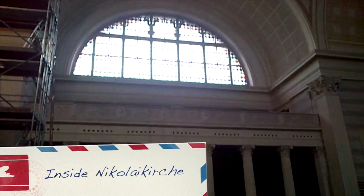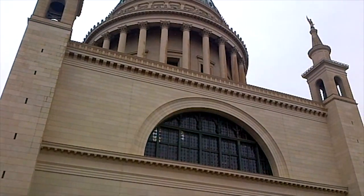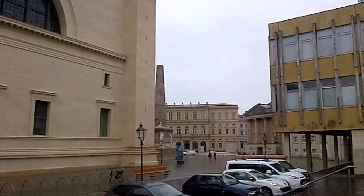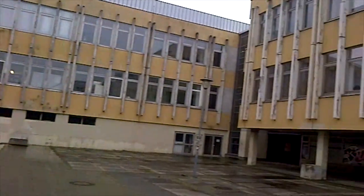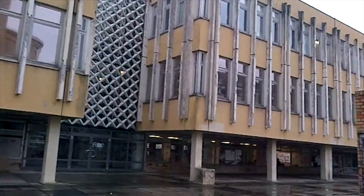The Church of St Nicholas is one of the most prominent landmarks in all of Potsdam. It was completed in 1850. What you see today, however, is a reconstruction, as it was heavily damaged in World War II. I always knew the contrast between the old and the new was great in Germany, but here in Potsdam it's just brutal.